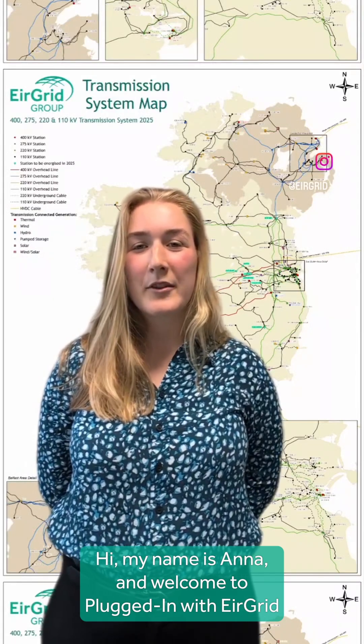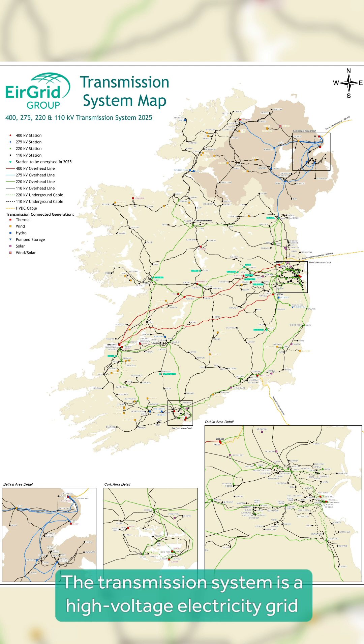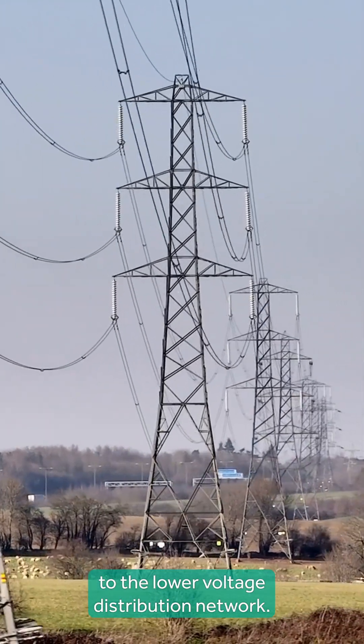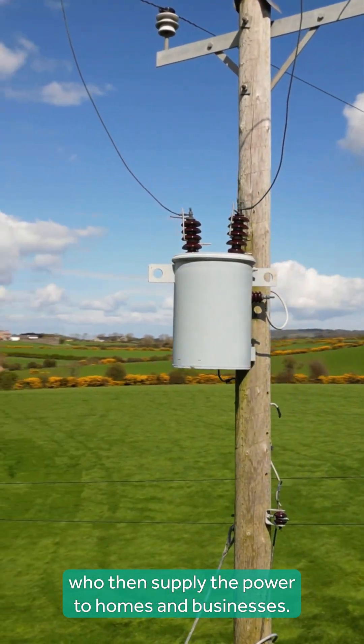Hi, my name is Anna and welcome to Plug In with Airgrid. This is a map of Ireland's transmission system operated by Airgrid. The transmission system is a high voltage electricity grid which transports electricity from generators to the lower voltage distribution network. The distribution system is operated by ESB Networks and then supplies power to homes and businesses.